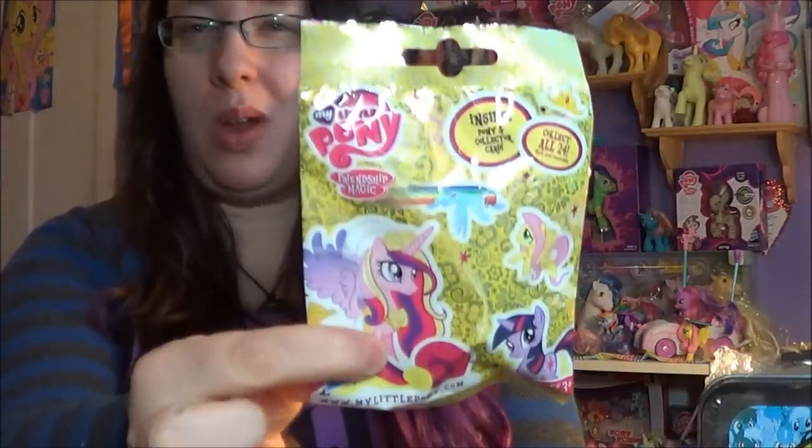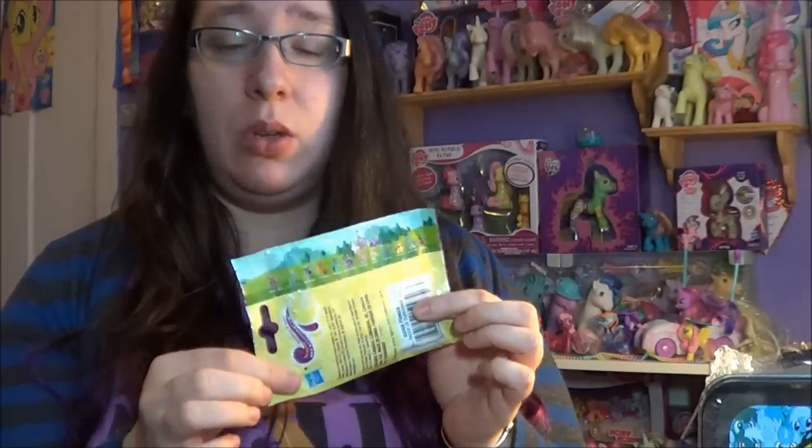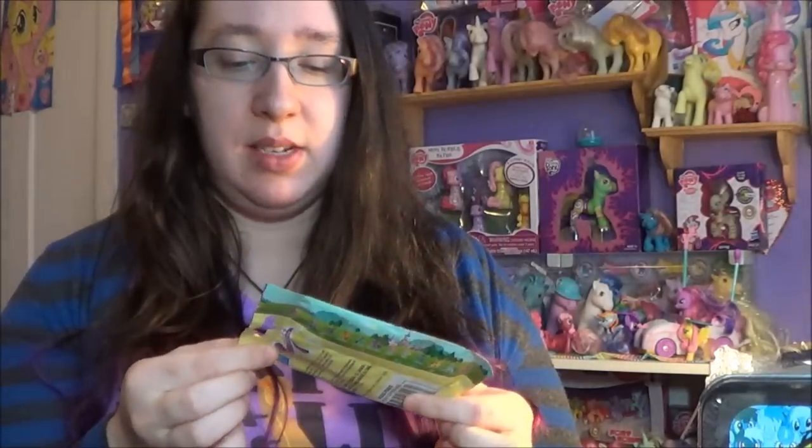I also went to Toys R Us. I picked up just one blind bag. They're all kind of the same, and I kind of like the shiny, sparkly, crystal ones. These are just plain ones, but I went to Toys R Us and felt every single package. I'm hoping this is one of either Luna, Celestia, or Cadence. I already have Cadence and Luna, so this is a one-in-three chance.